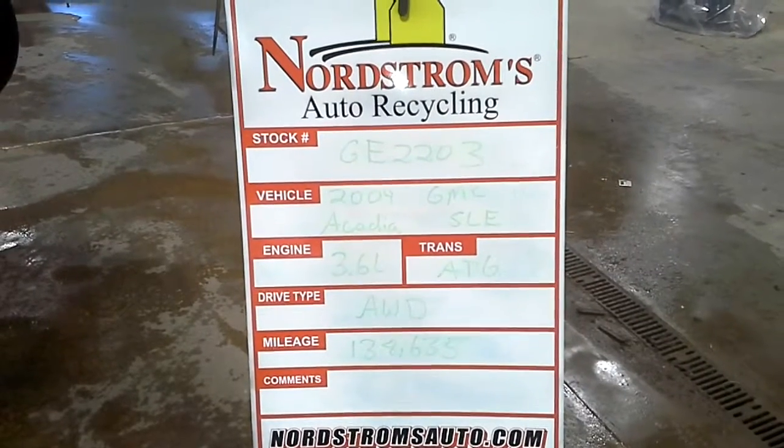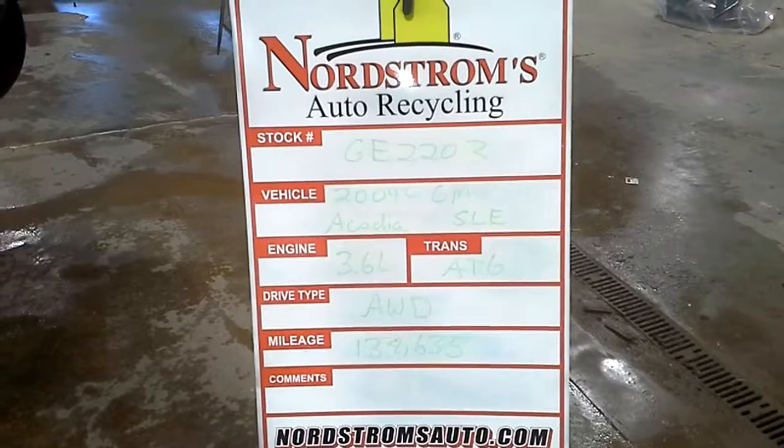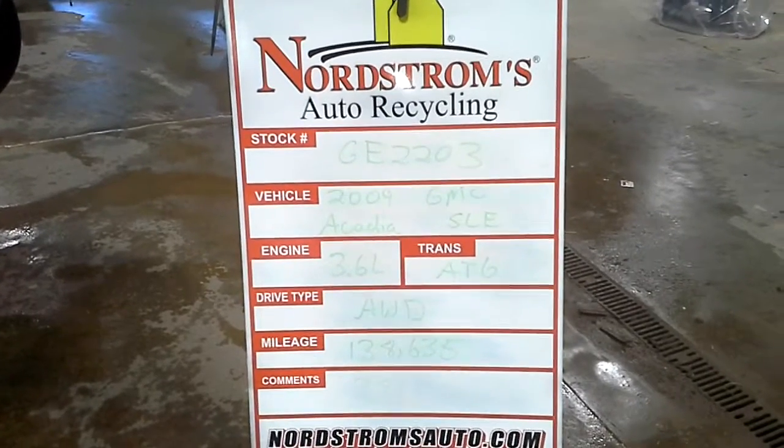Stock number GE2203, 2009 GMC Acadia SLE, 3.6 liter, automatic six speed. It's all-wheel drive with 138,635 miles, black in color.